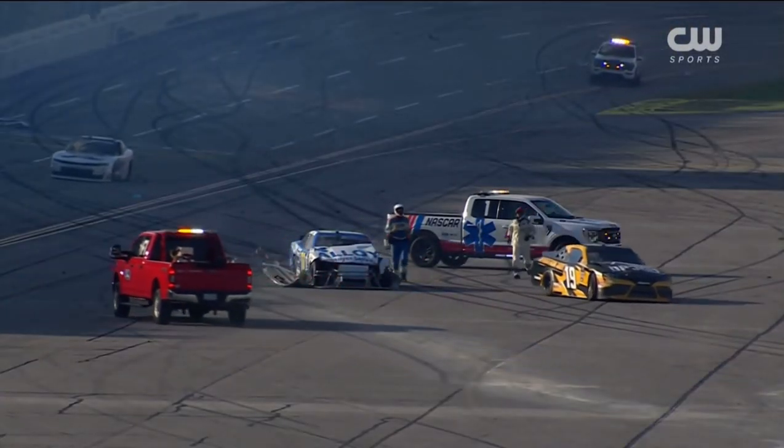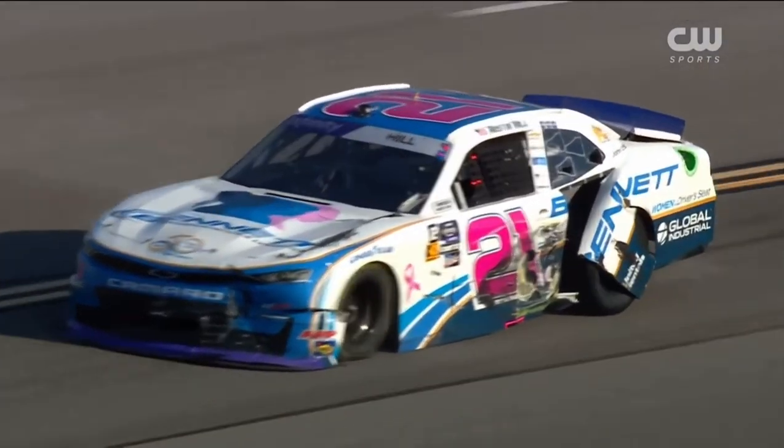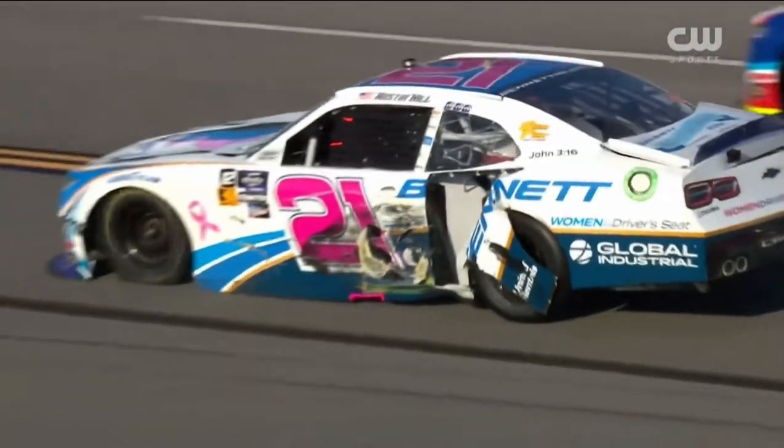There's Josh Williams. We see the 19 rolling. Big damage for Austin Hill.